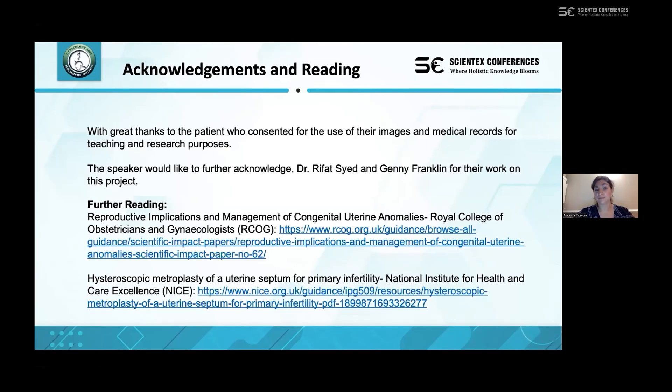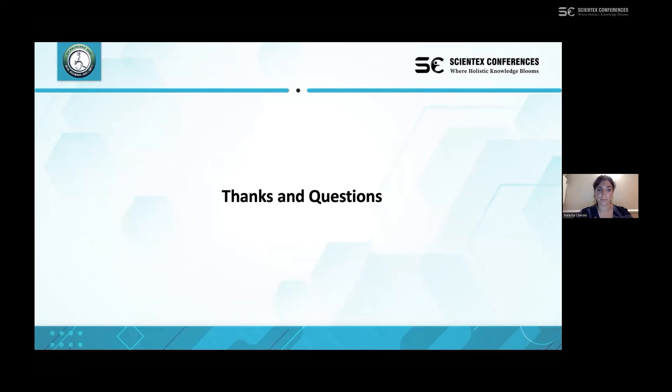We acknowledge and thank the patient who gave permission for the use of their case and medical images for teaching, research purposes, and publication of this case report. We also thank our wider research team. Further reading is available including updated guidelines on congenital uterine abnormalities and their management by the Royal College of Obstetricians and Gynaecologists in the UK, and hysteroscopic metroplasty guidance by NICE, the National Institute for Clinical Excellence. Many thanks and any questions are welcome.